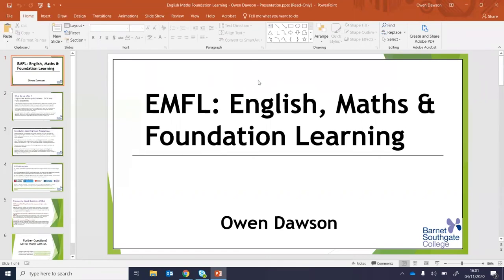This is an area of the college that affects and touches all areas of the college, from 16 to 18 year olds right through to adults and adult learners on a part-time course. Today I'm going to be taking you through exactly what we offer in terms of English and Maths, but I will also be touching on Foundation Learning. At the end of the presentation there will be an opportunity to ask any questions.